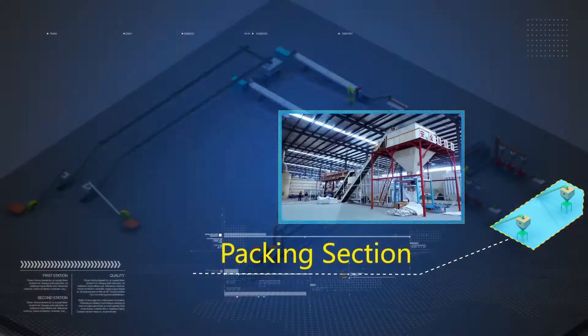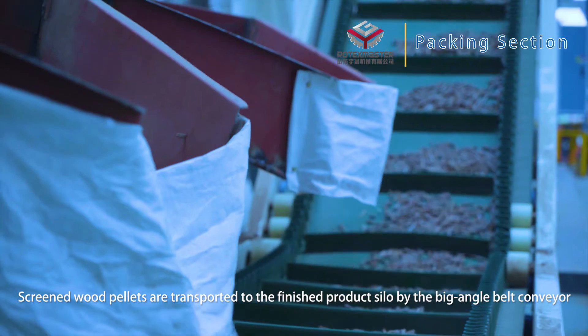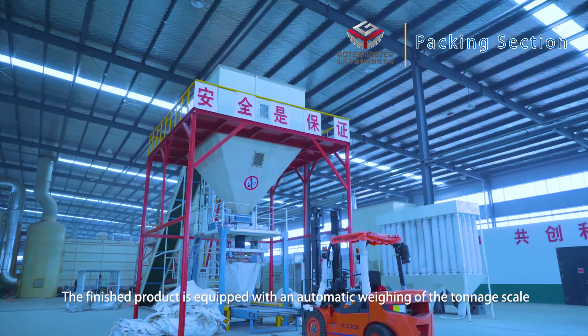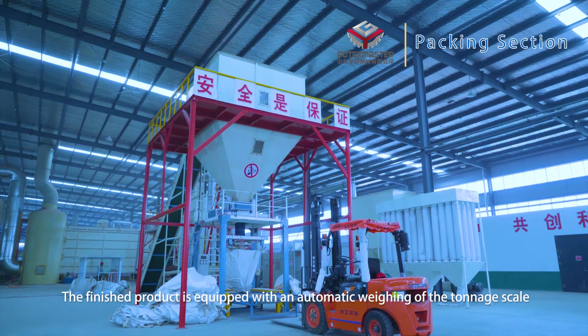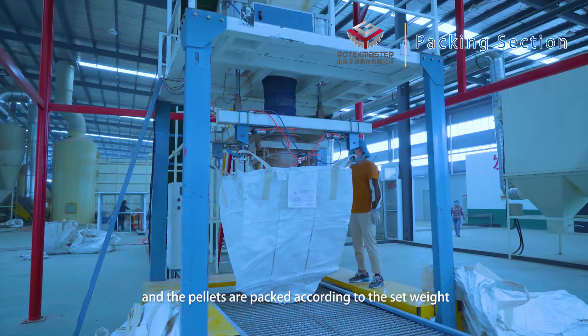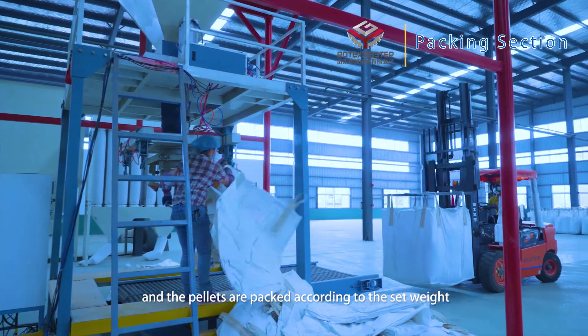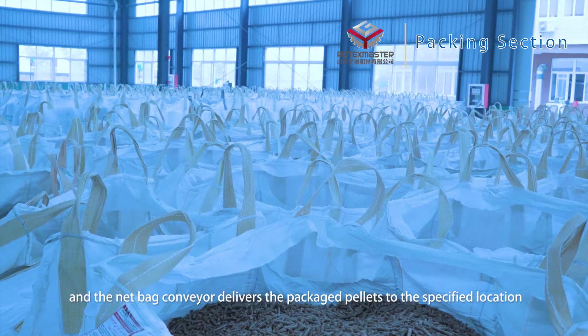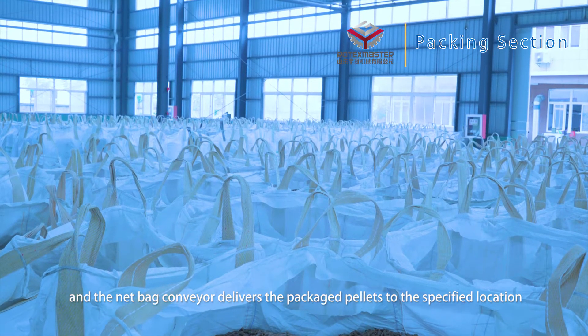Packing section. Screened wood pellets are transported to the finished product silo by a large-angle belt conveyor. The finished product section is equipped with an automatic weighing tonnage scale. Pellets are packed according to specified weight, and a belt conveyor delivers the packaged pellets to the designated location.